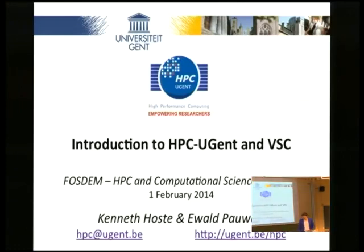Alright, so welcome everyone. I'm glad you're so numerous. In the first few slides, I'm just going to give you an overview of what we're doing at Ghent University and in the HPC team.